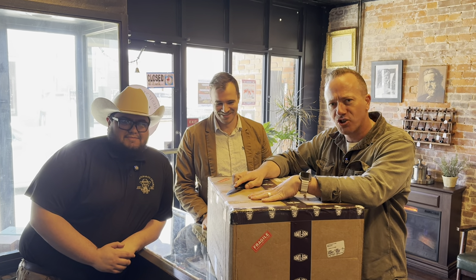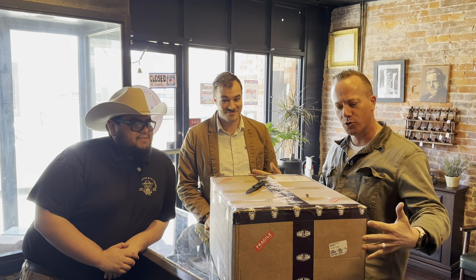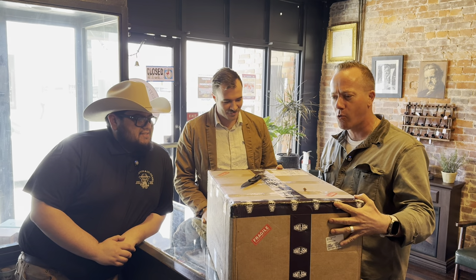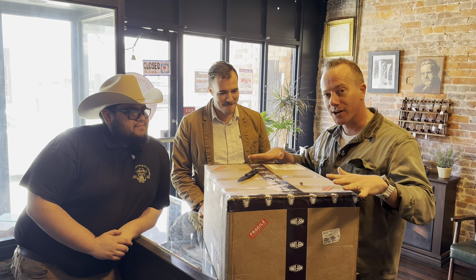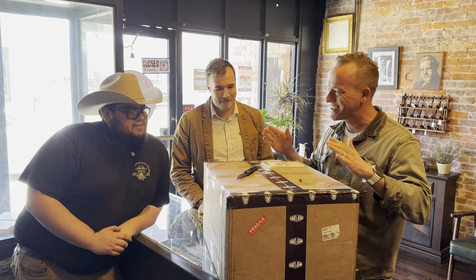All right, here we are at Chesterton Cigars with Matt McCloskey and Rob Pretzel, and in this box we have the brand new Pints with Aquinas cigars. I haven't seen them — I'm opening them for the first time, very excited. As I open it, Matt, maybe you could tell the people a bit about this cigar.